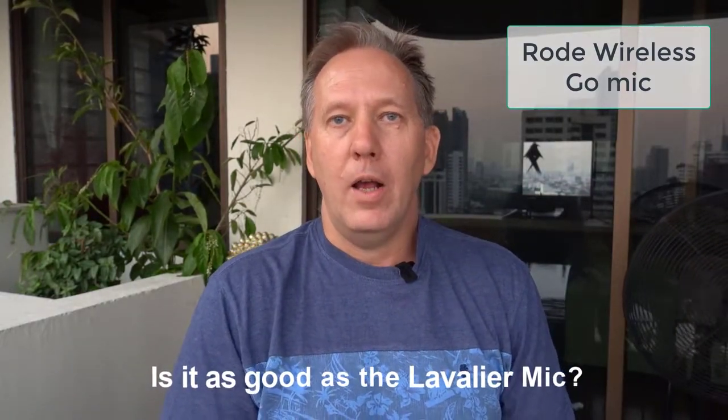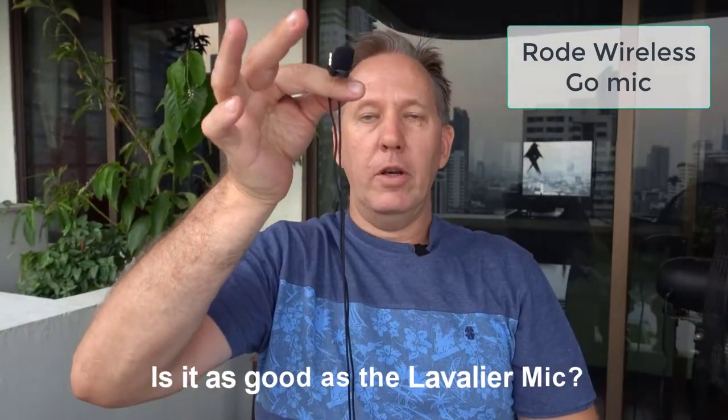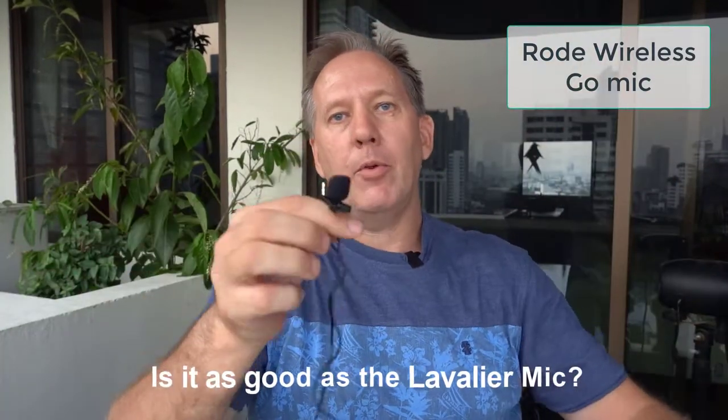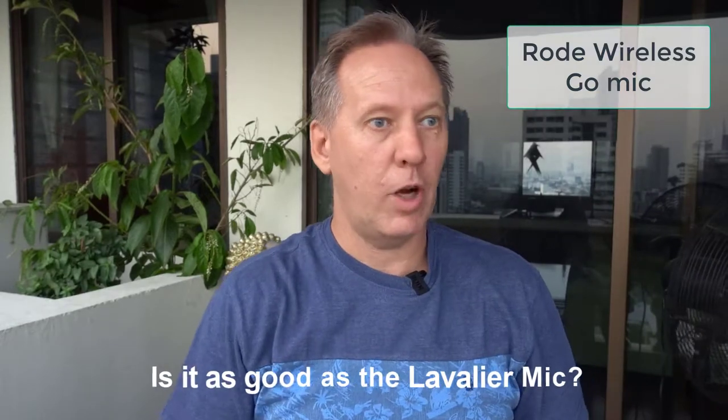Why do I like this from a real estate perspective? When I use a lavalier mic it works great, no problem, except if you move away from the camera you end up pulling your camera and the tripod all over, which is not the best solution.